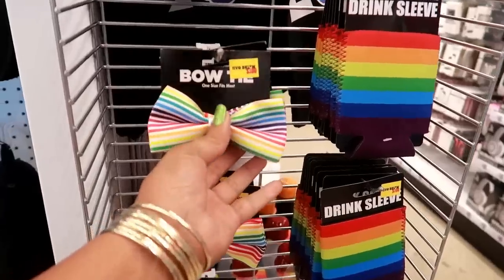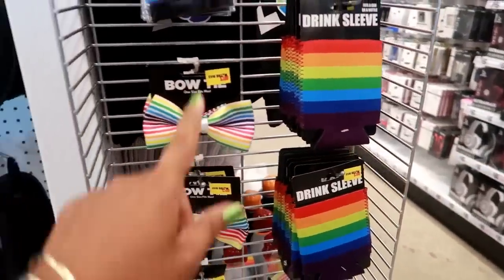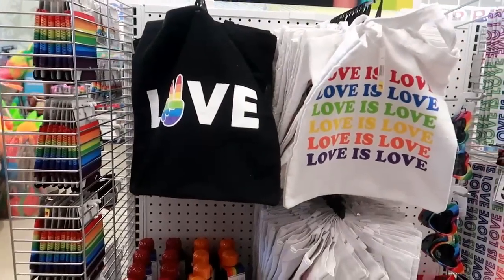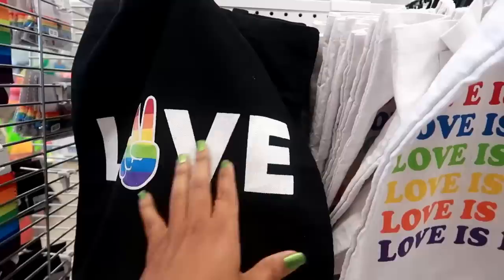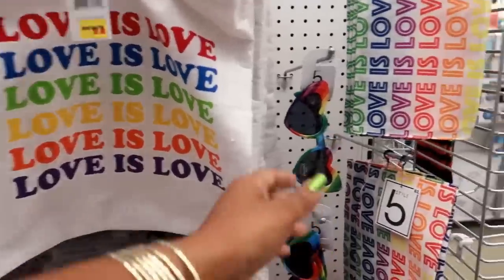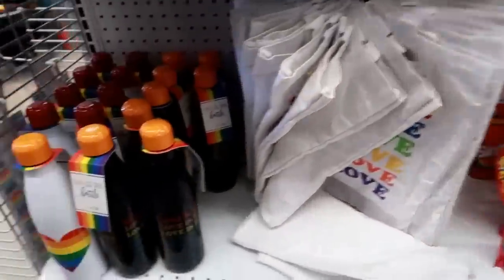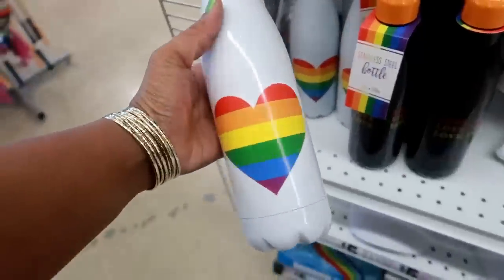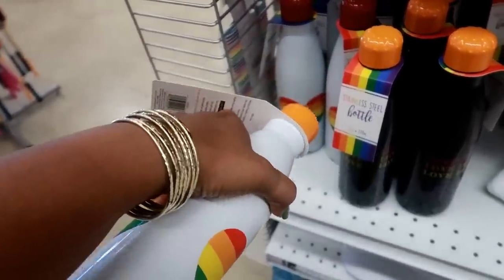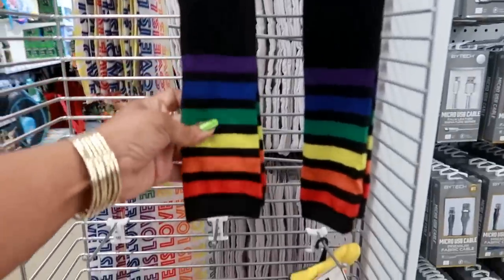For Pride Month, they've got the bowtie for three dollars, drink sleeves, wristbands, and suspenders. They have more Pride stuff right here — these bags are five dollars, 'Love is Love,' those are cute. Look at those glasses! They have bandanas, and they even have stainless steel water bottles. This one is pretty — I'm sure these are five dollars, I don't see the tag on them. And then they have socks.